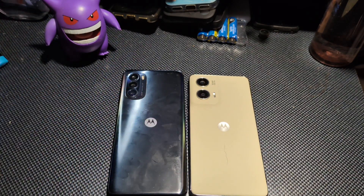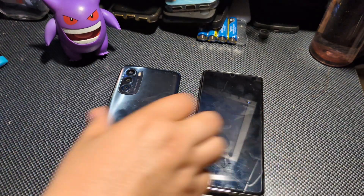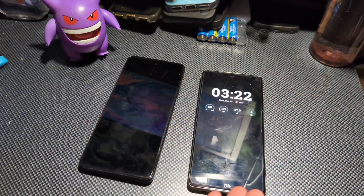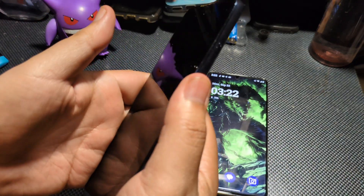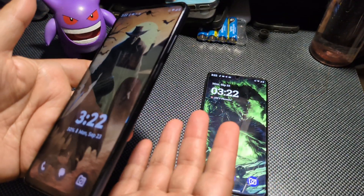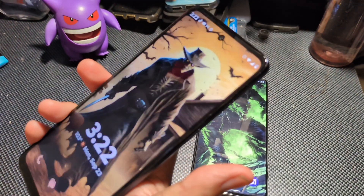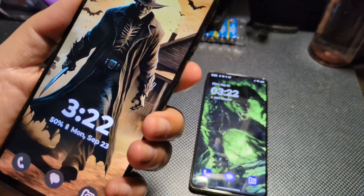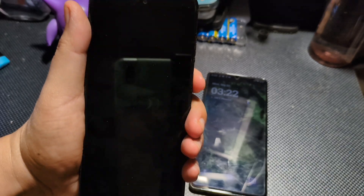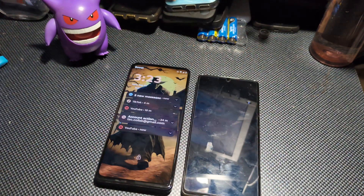Upgrading from the 22 to the 24 is obviously worth doing. You're getting the latest Android, a little better specifications, and a better biometric system. On the 24, you have an in-display fingerprint sensor, which you can use to unlock your device. With the 22, the fingerprint sensor is on the side. If you're right-handed and constantly holding the device, getting to it for a screen unlock isn't an issue. But if you're left-handed, you end up doing this really weird index finger unlocking. I'm glad they went with in-display on the 24 model.